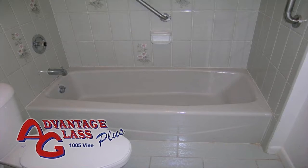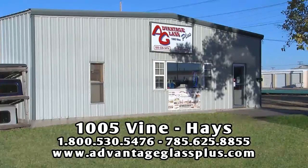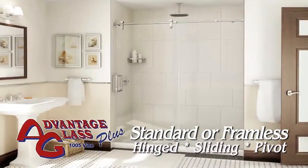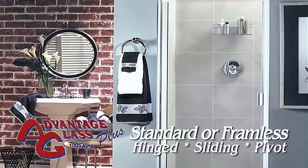If you're ready to replace your bath or shower enclosure and want a professional installation, stop by Advantage Glass Plus in Hayes. Select a standard or customized enclosure, framed or frameless, with hinged, pivoting or sliding doors.